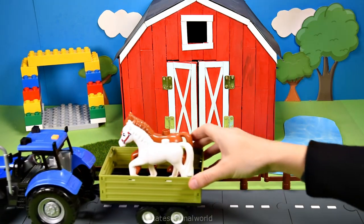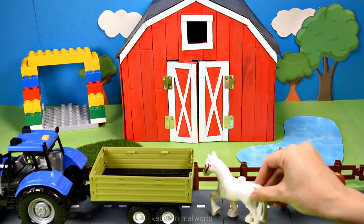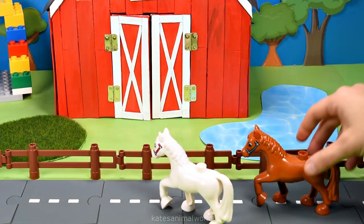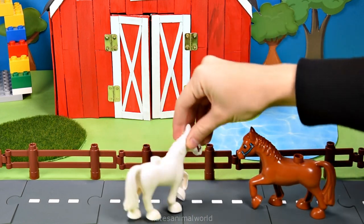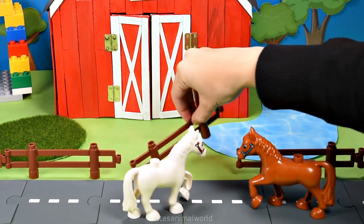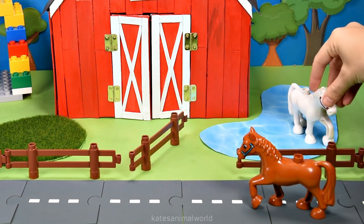Who's in the back of the tractor? It's a brown horse and a white horse. Hey, there's a pond. Do you want to go for a quick splash with me? Yeah, sure. Let's go in. I want to go first. Three, two, one. Splash!